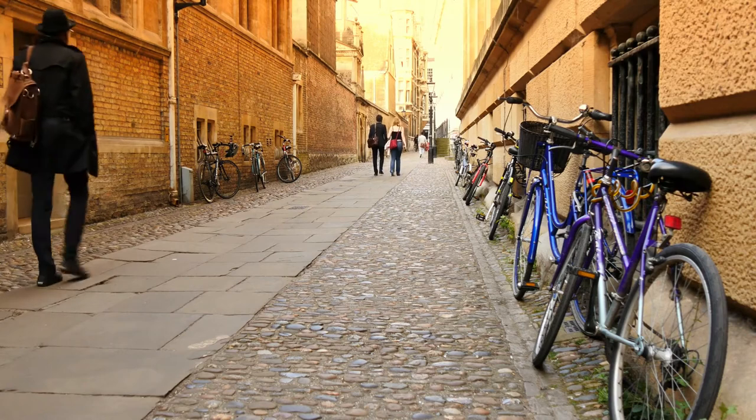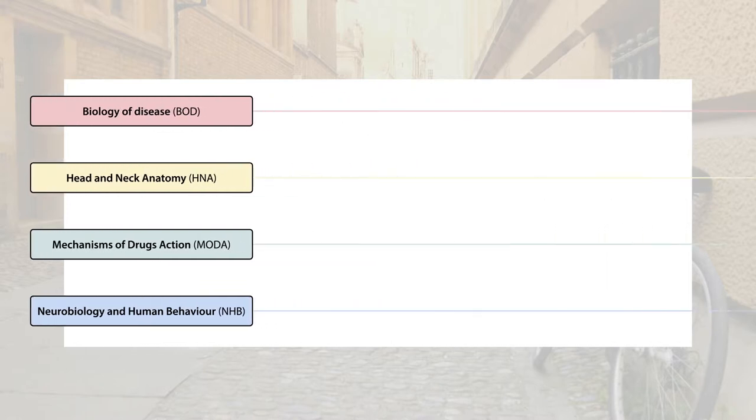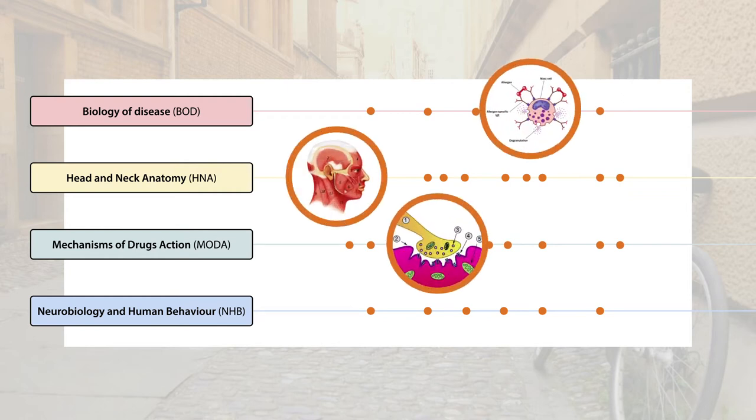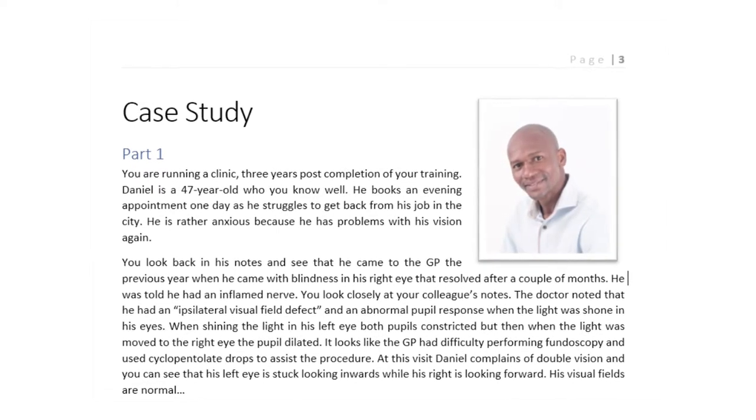This approach has two key elements: the case study and the facilitation method. Each term of the pre-clinical years covers separate courses in each of the biomedical science subjects. In each area we identified every point in that term's lectures, workbooks and practicals of clinical relevance. We then threaded all these learning points together into a story about a patient to create the case for the term.